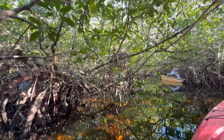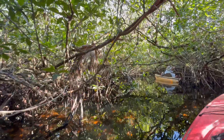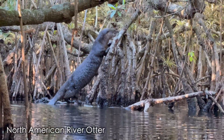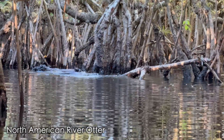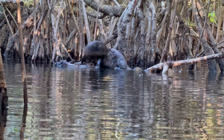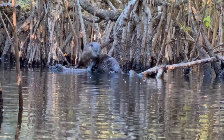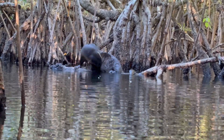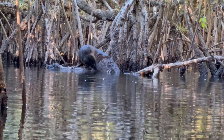As we rounded the corner, surrounded by mangroves, I was greeted by an elusive creature in the Everglades not commonly seen: the North American River Otter. Much like humans, these creatures are playful and curious mammals, and that was definitely shown in the behaviors of this little guy — absolutely fascinating creatures to watch. Although otters are adorable, it's important to know that otters can be aggressive, especially when they feel you may be intruding on their food source or near their young.